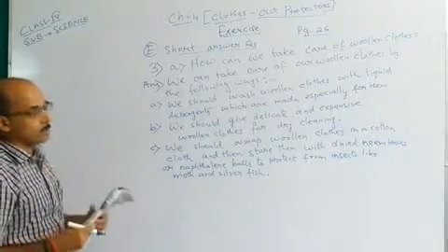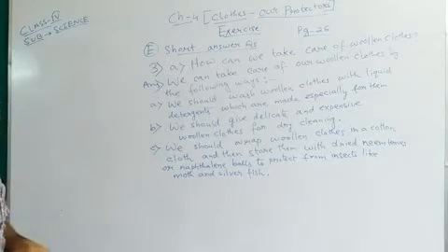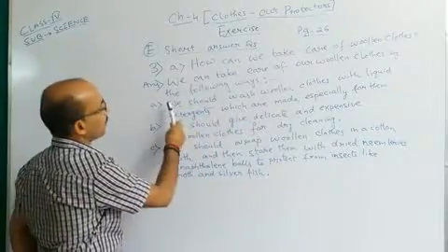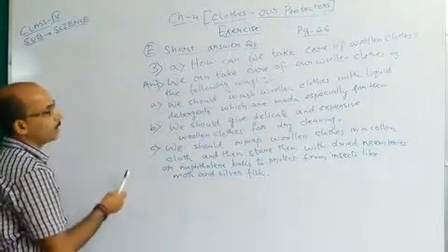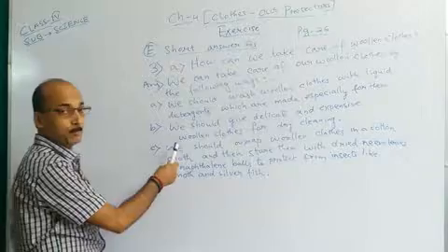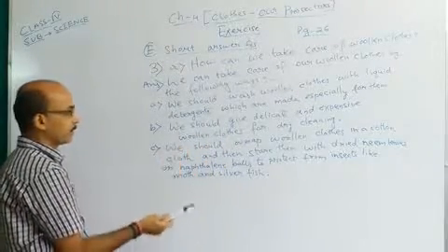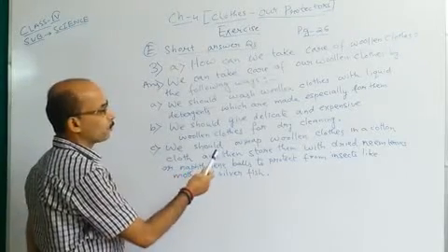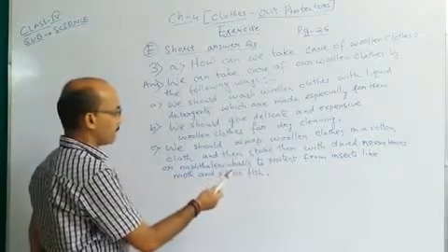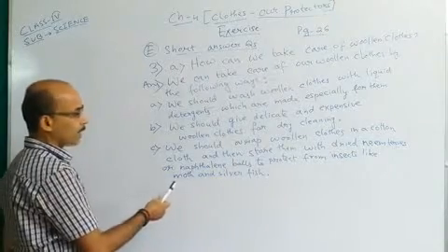So this answer is completed now. I will read out what I have written. 'How can we take care of woolen clothes? We can take care of our woolen clothes by the following ways. A: We should wash woolen clothes with liquid detergents which are made especially for them. B: We should give delicate and expensive woolen clothes for dry cleaning. C: We should wrap woolen clothes in a cotton cloth and then store them with dried neem leaves and naphthalene balls to protect from insects like moth and silverfish.'